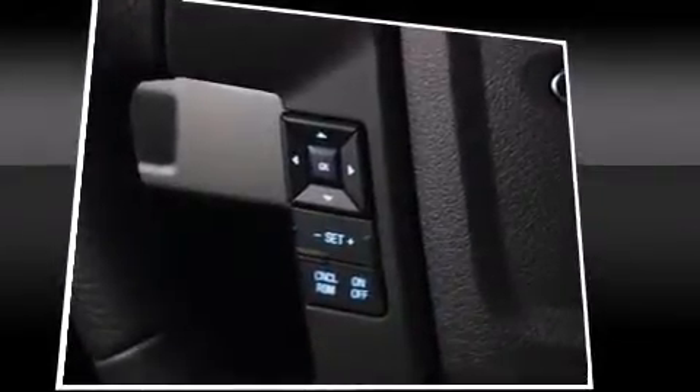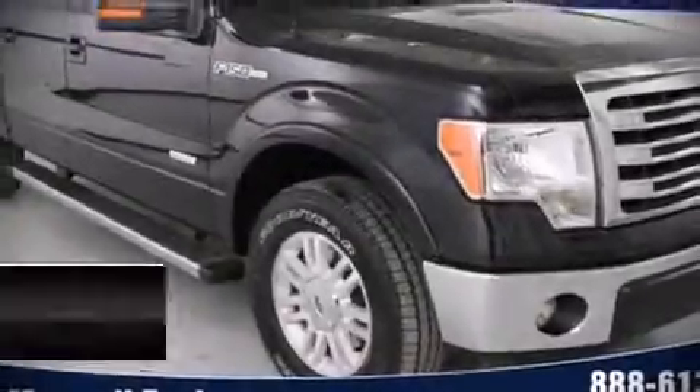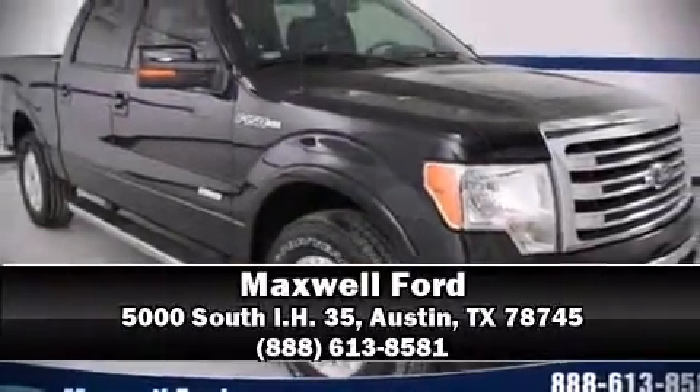For added security, Dynamic Stability Control supplements the drivetrain. Please don't hesitate to give us a call. We'll see you next time.